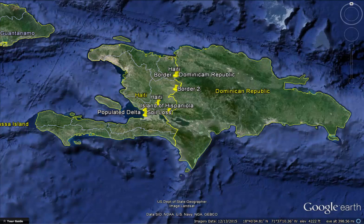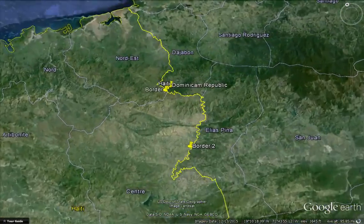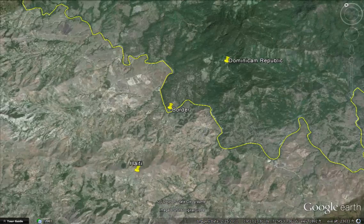Haiti shares Hispaniola with the Dominican Republic. In the Dominican Republic, forest protections are put into place. And when we zoom into the border, we can literally see how the Dominican Republic side of the border is forested, while the Haitian side is bare.